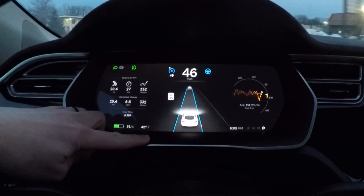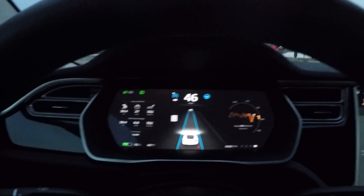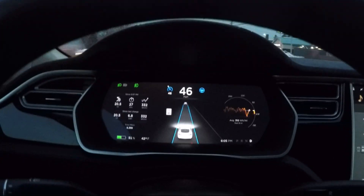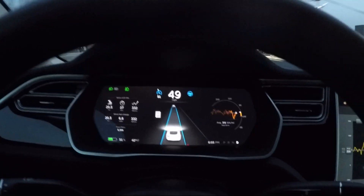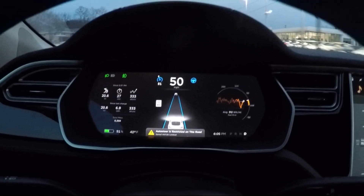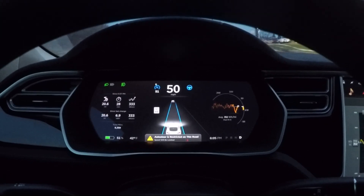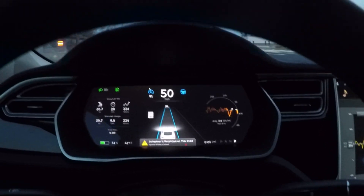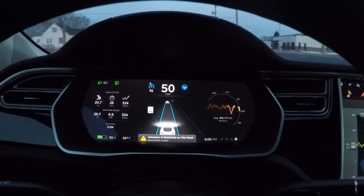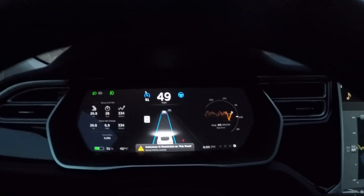I don't know if you just saw that, but the auto steer is restricted on this road — the indication just came up. On these roads, which are residential non-divided roads, you're limited to the speed limit plus five. So in this case, it would be 50 miles an hour.